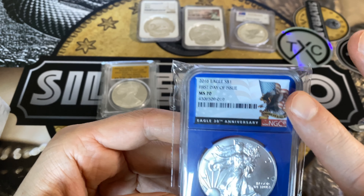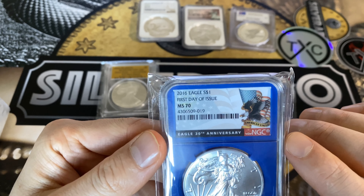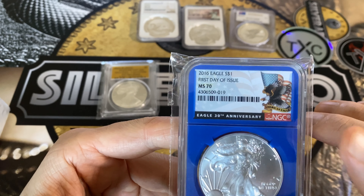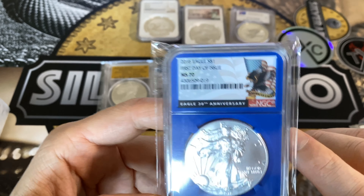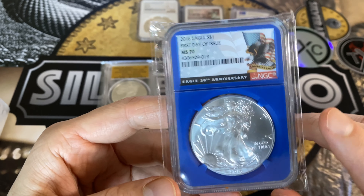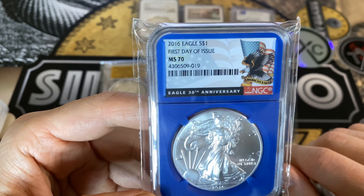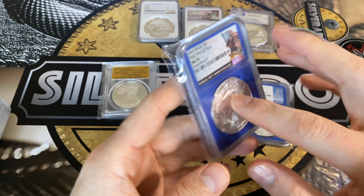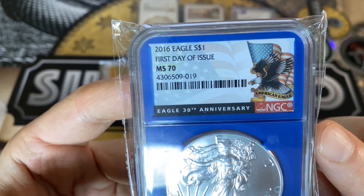To get those special labels on your coins you have to pay extra, and you also have to meet certain criteria. For example, you have to submit your coin within a certain cutoff time to get the First Day of Issue label — I think it's usually around a month. So you've got to submit within the first month. This is MS70 again — all still wrapped up. Beautiful, see that 30th Anniversary label there as well.